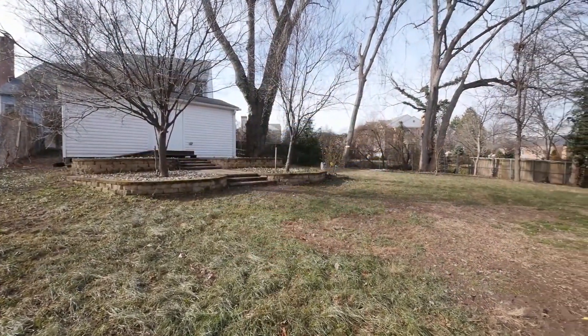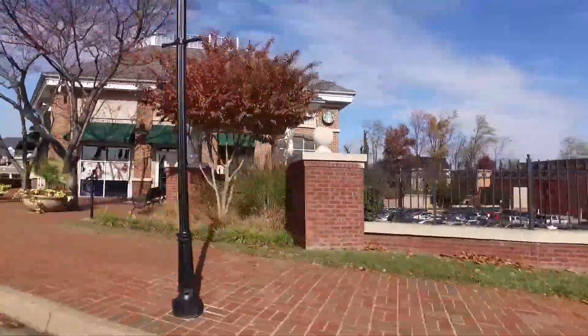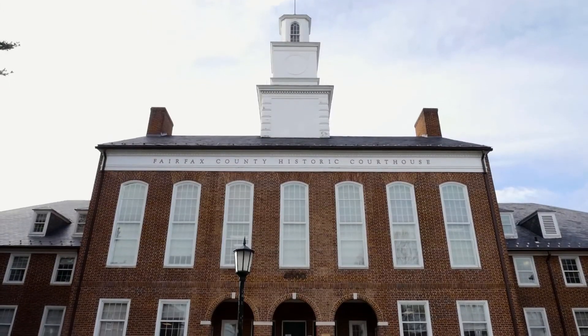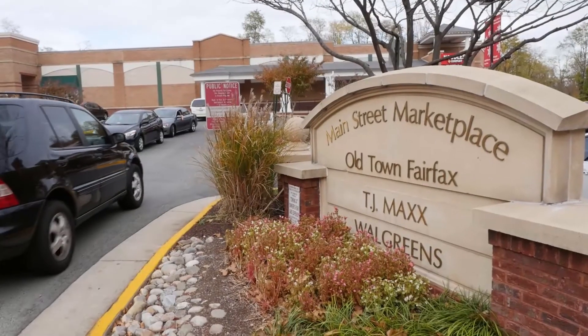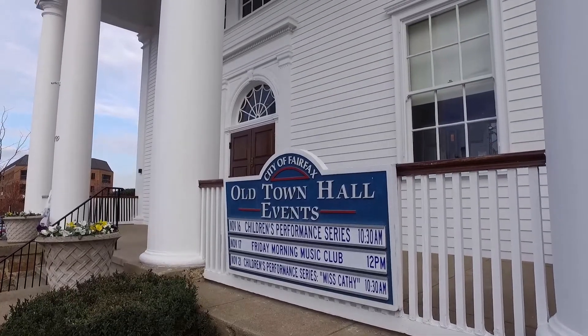Enjoy your fenced, spacious backyard with various fruit trees from your Trex deck. The location of this community is perfectly positioned for easy commute and living convenience. Walk to GMU or the Fairfax City County buildings. All of the essential shops and restaurants are nearby, including the Courthouse Plaza, Main Street Marketplace, and more. Residents love the old-town feel and the many opportunities the world-class urban area offers.